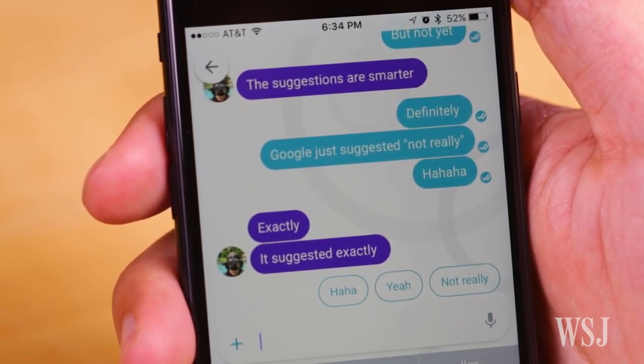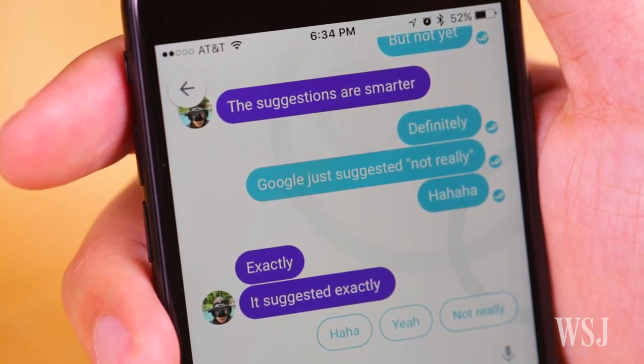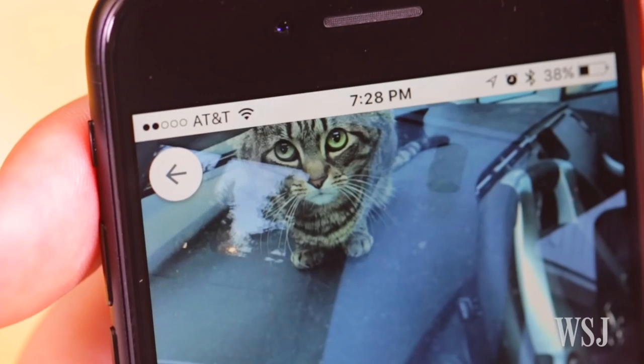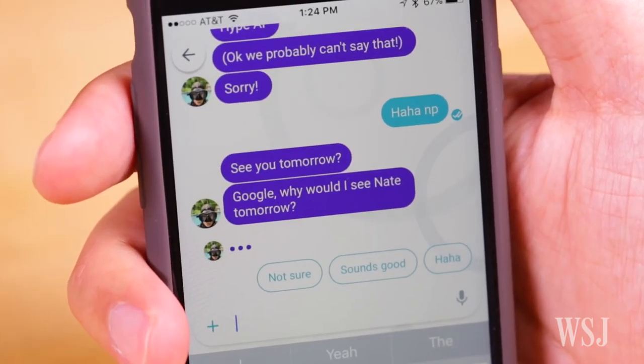You can't yet text Apple's Siri or Amazon's Alexa. The Google Assistant also chimes in when you're talking to friends — it suggests what to say next, and it's accurate about half the time. Google says this will improve as you use Allo, and it'll even learn your own commonly used phrases.